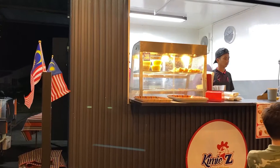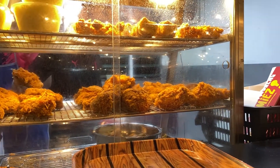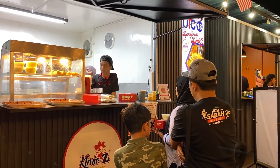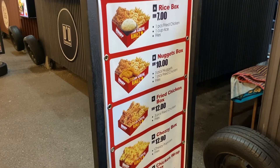Terbaik lah kat sini, macam-macam ada. Untuk cabin nombor 18 yang menjual ayam goreng, nama dia Kimi Z - macam lebih kurang orang kata lokal punya KFC.